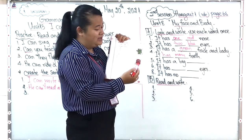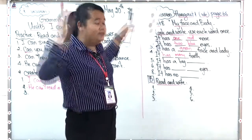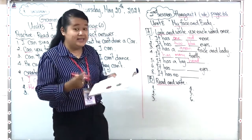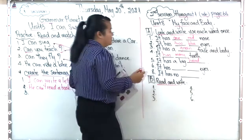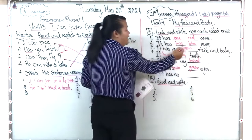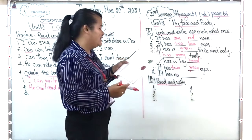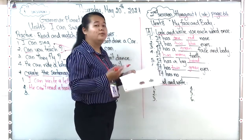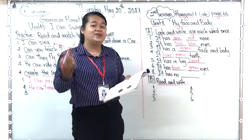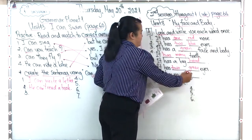Now for number five, look at the red monster and complete the sentences. Number five: 'It has a big head.' Number six: 'It has two green eyes' — the first monster had blue eyes and the second monster has green eyes. Number seven: 'It has one brown nose.' And number eight: 'It has no ear.' That completes the red monster sentences.